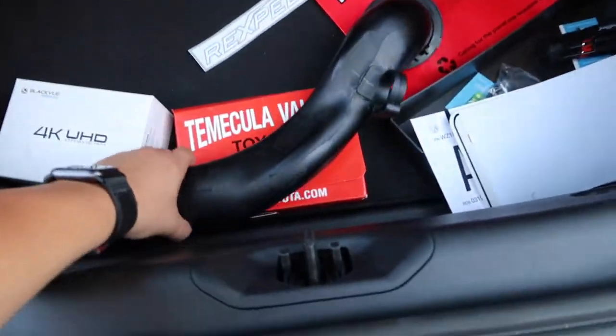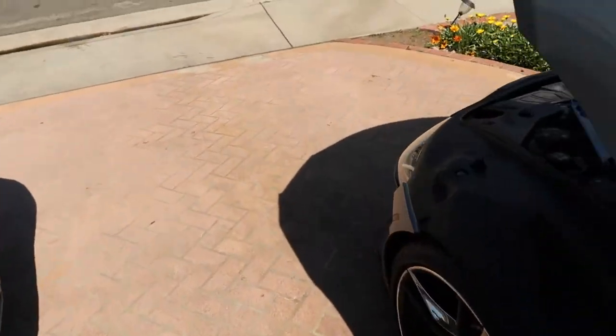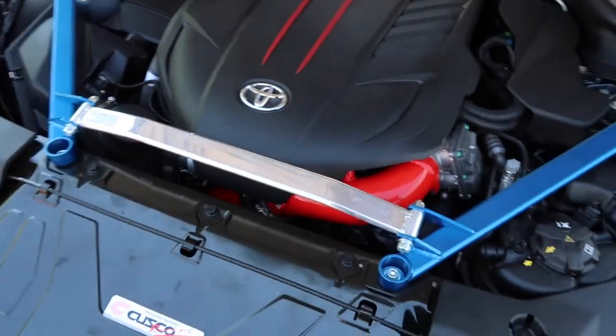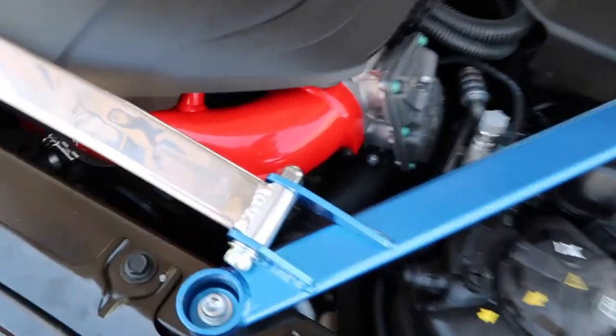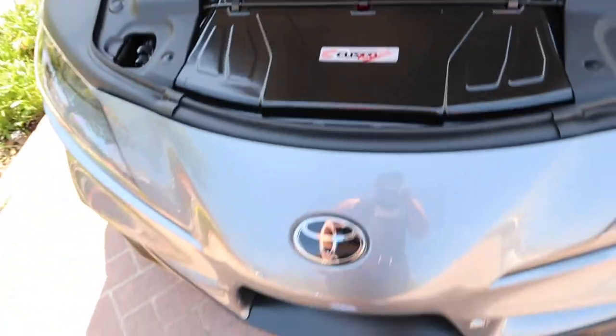This right here is the stock charge pipe. Look at this — all abused. I don't know what Toyota was thinking when they put this cheap plastic material in there. A charge pipe in general doesn't cause a check engine light — it's actually good to put it in a stock Supra and it shouldn't void warranty. And here's the aftermarket one. Big difference — it's red. I also want to get a colder intake and eventually a bigger intercooler so the car can breathe, especially with the summer heat coming up.